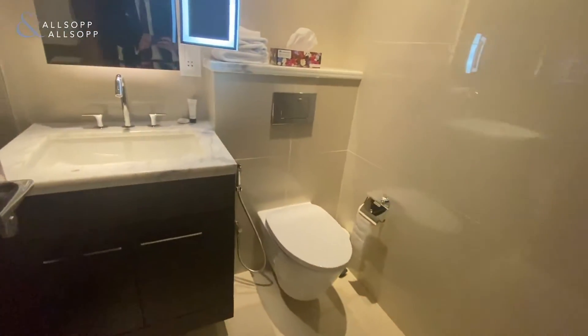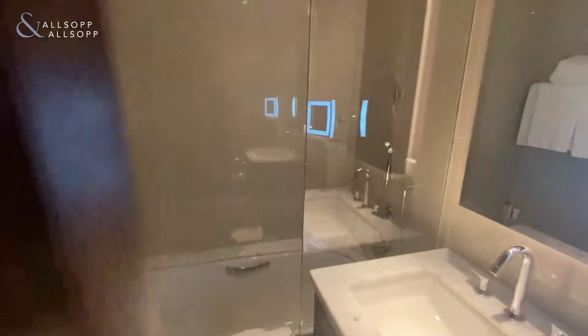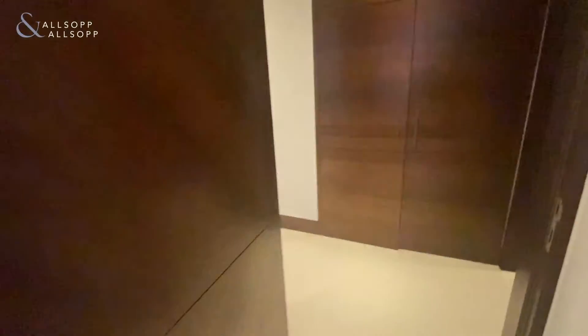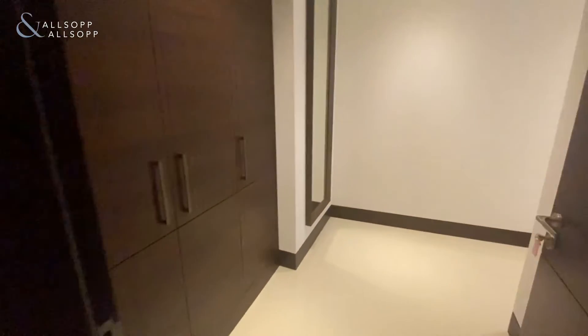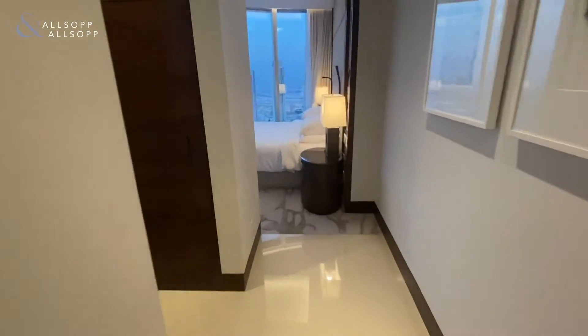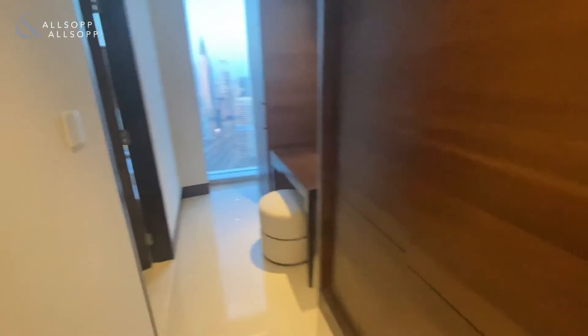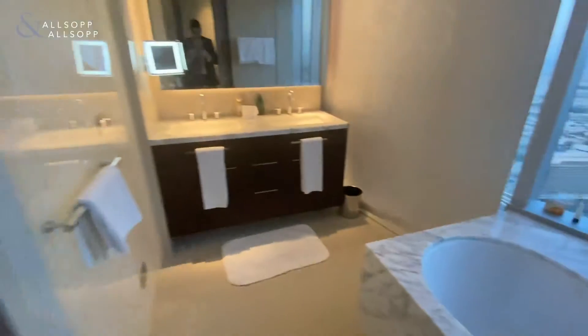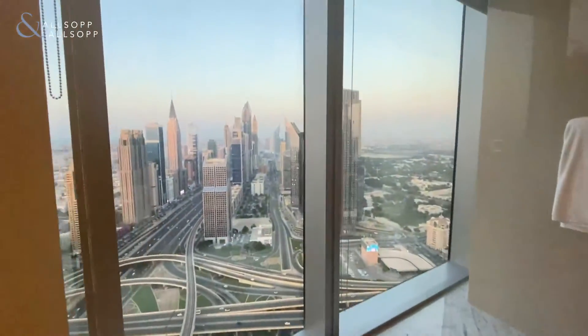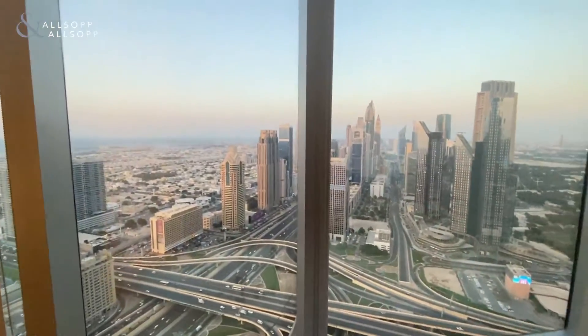The fourth bedroom features an ensuite. Now finally into the master bedroom with built-in wardrobes as we enter, and further built-in wardrobes all along — really nice. The ensuite entrance offers views of DIFC and the sea.